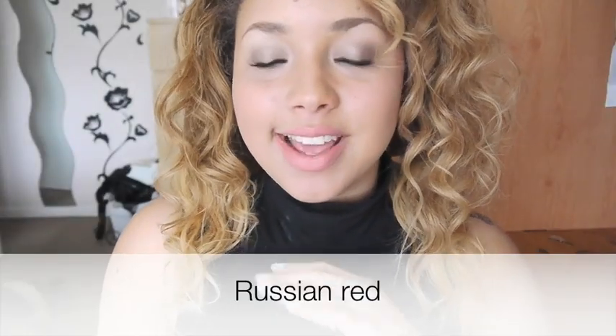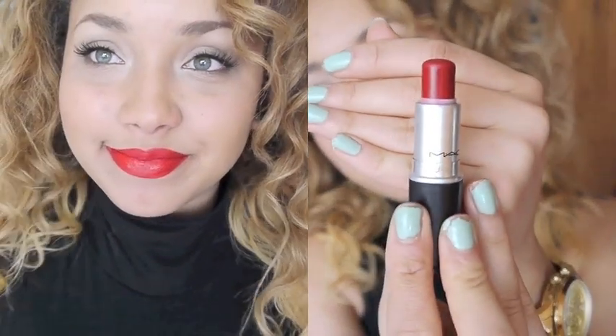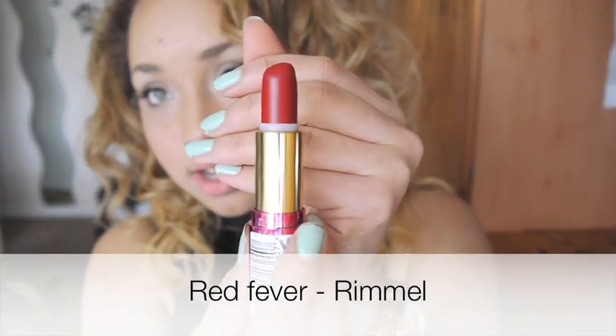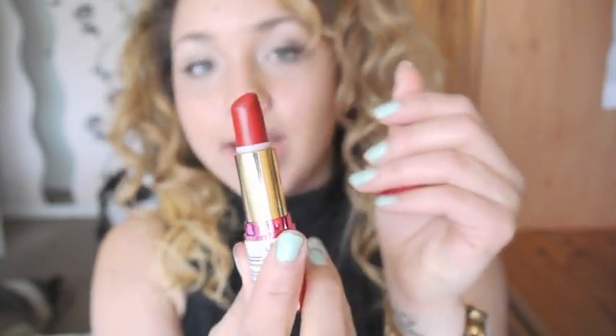My favourite red ever is Russian Red. I love it. Russian Red is a matte shade — a matte red. It's kind of just the perfect red shade. It's really long lasting and it lasts for ages. It looks so nice on my skin tone and I think it would look nice on a lot of different skin tones as well. A dupe is Rimmel's Red Fever, which is quite a similar colour and quite long lasting as well. The only thing about it is I found it a little bit drying.